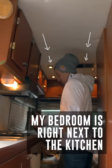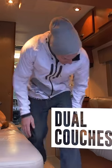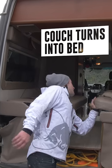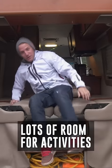My bedroom, which as you can see is right next to the kitchen. Two couches — I can lounge out and have a couple friends over, hang out. But when it folds down, it's actually a pretty solid sized bed that's really comfortable. Lots of roof activities too.